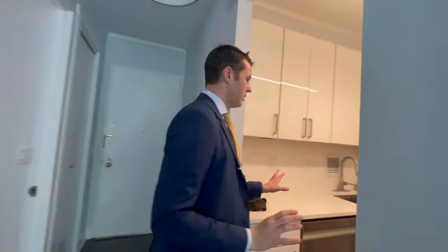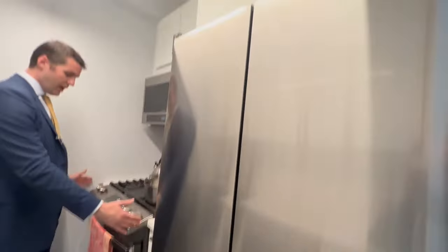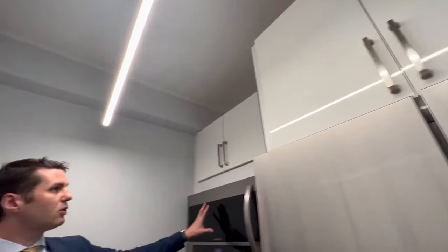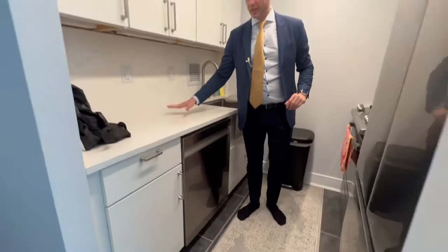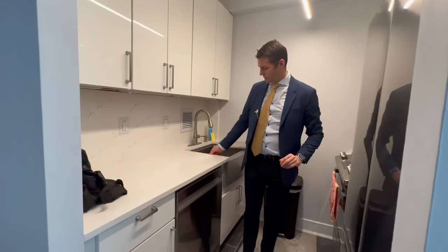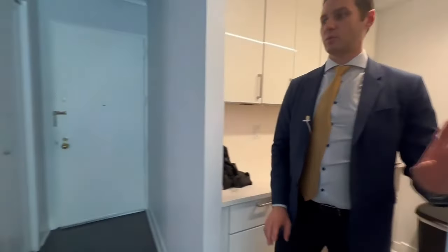Over here you have a transformed kitchen — beautiful. Large gas stove, microwave perfectly placed, lots of cabinet space, and you don't miss out on the counters either. They're beautiful material, and a dishwasher, plus a big refrigerator as well for this space.